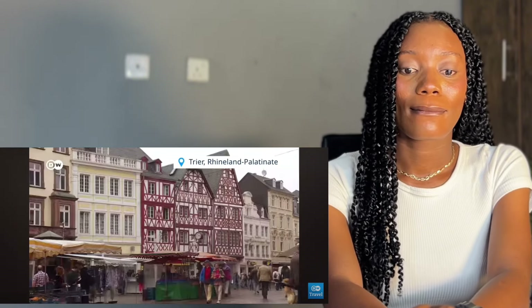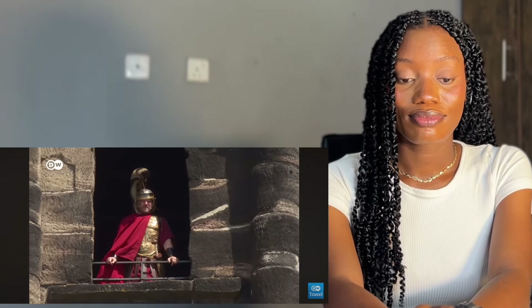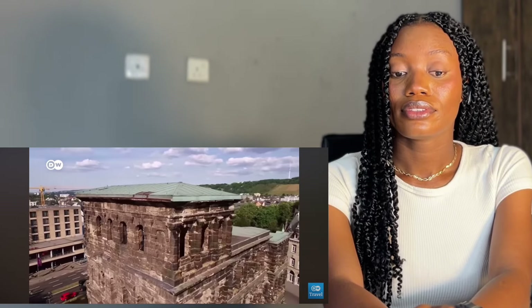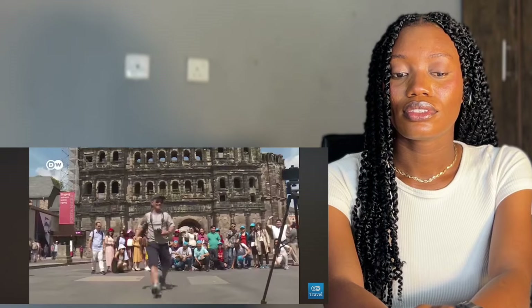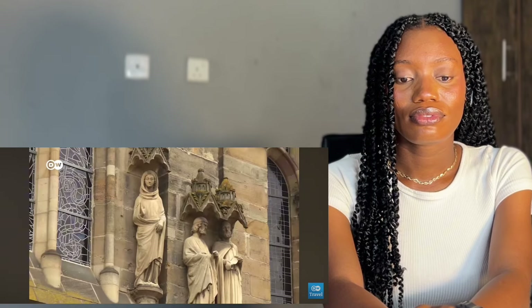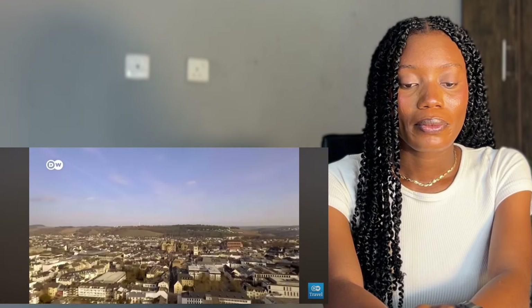We begin in Trier, a city in Germany's southwest on the banks of the Mosel River. It was founded 2,000 years ago by the Romans, who built the Porta Nigra — Latin for 'black gate' — among other things. Today, Porta Nigra is one of the city's best-known sites. After the end of the Roman Empire, Trier evolved into a medieval city. Trier Cathedral was built on the location of a former Roman residence, consecrated around 300 AD, and is considered one of Germany's oldest churches. This mix of Roman and medieval heritage makes Trier well worth visiting.